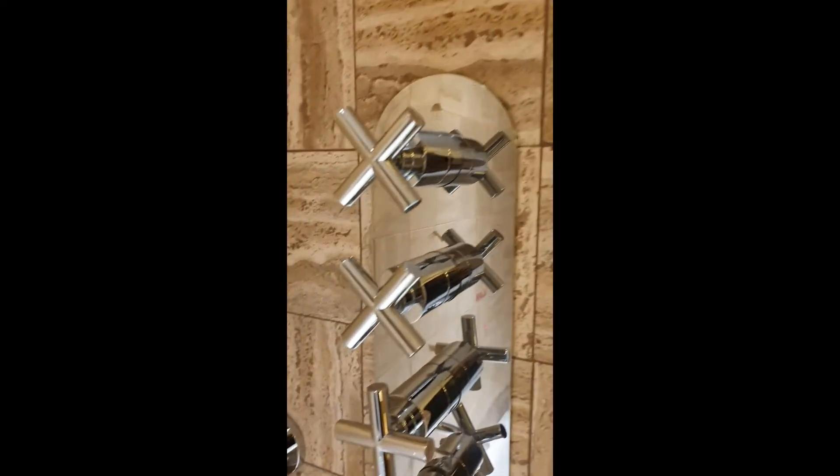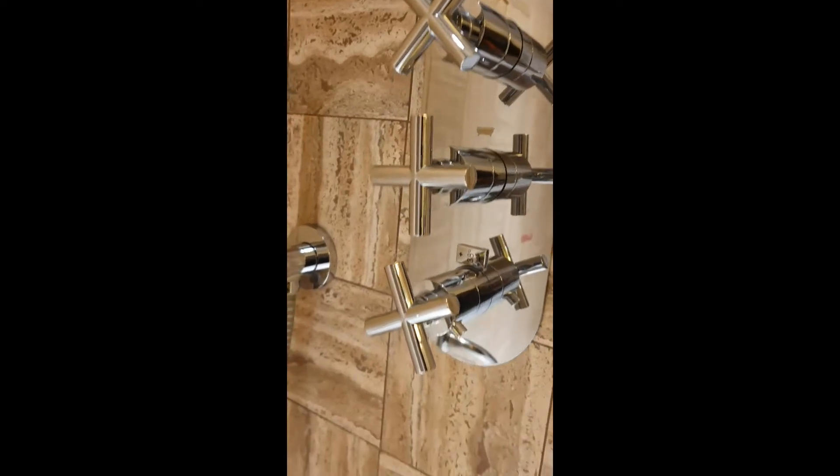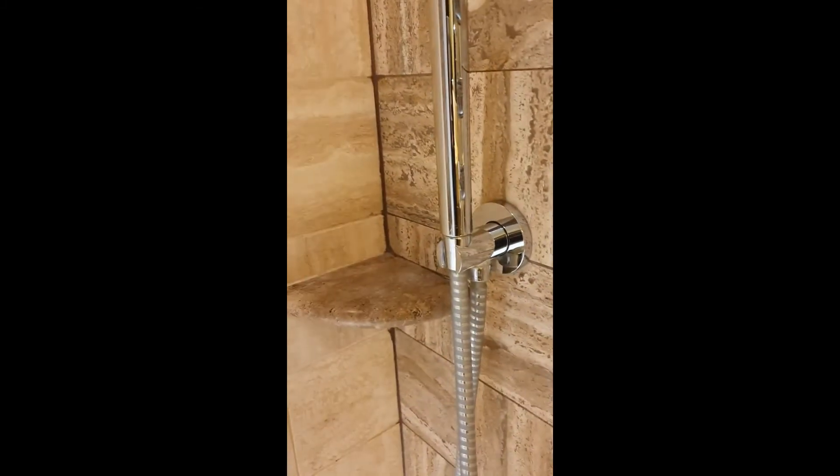Here are the shower faucets and knobs, so you can either use that or you can use this one.